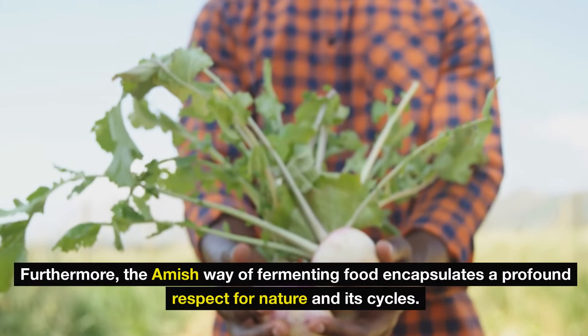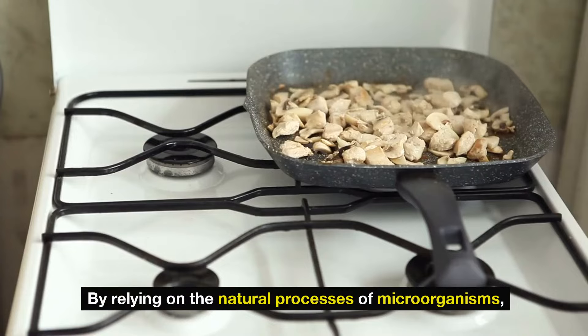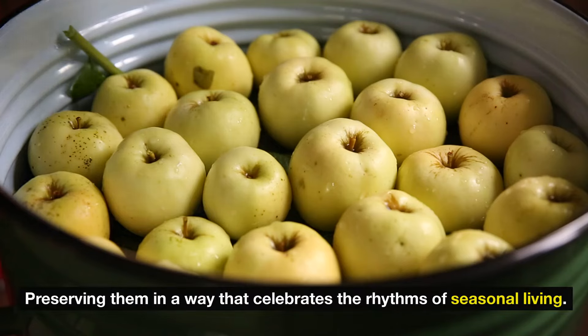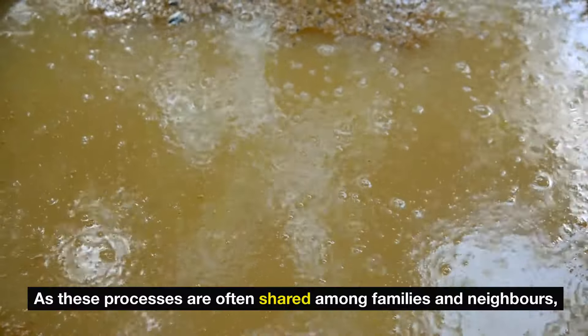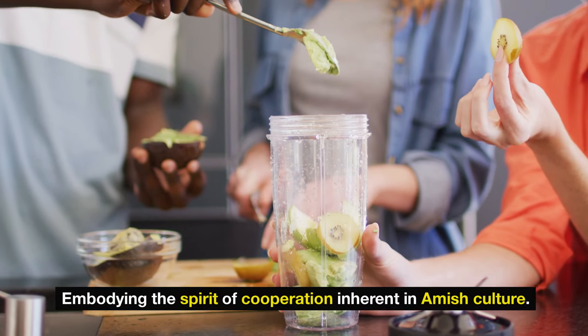Furthermore, the Amish way of fermenting food encapsulates a profound respect for nature and its cycles. By relying on the natural processes of microorganisms, they produce foods that bring forth the flavors of the earth while preserving them in a way that celebrates the rhythms of seasonal living. The ability to create fermented foods also fosters a strong sense of community, as these processes are often shared among families and neighbors, embodying the spirit of cooperation inherent in Amish culture.